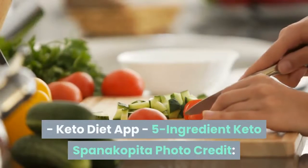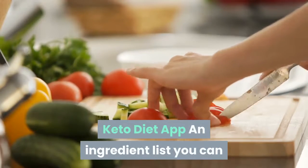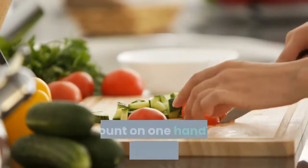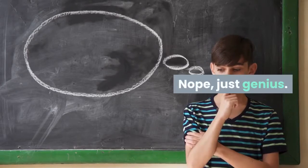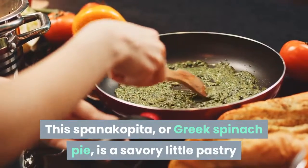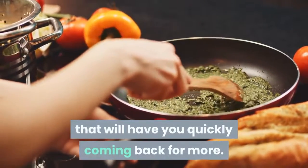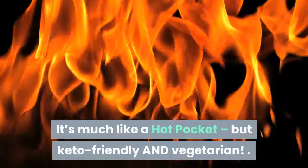Five-ingredient keto spanakopita — from Keto Diet App. An ingredient list you can count on one hand — deceptively simple? Nope, just genius. This spanakopita, or Greek spinach pie, is a savory little pastry that will have you quickly coming back for more. It's much like a hot pocket but keto-friendly and vegetarian.